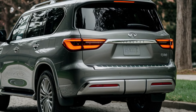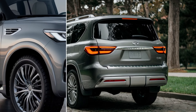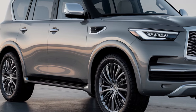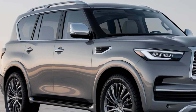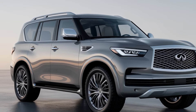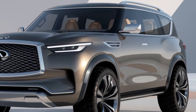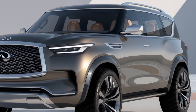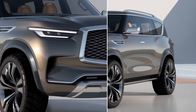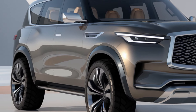Under the hood, the 2025 Infiniti QX80 boasts a formidable 5.6-liter V8 engine. With 400 horsepower and 413 lb-ft of torque, the SUV delivers a powerful yet smooth performance on the road. Paired with a seven-speed automatic transmission, the QX80 accelerates with ease, making highway merging and overtaking feel effortless. Thanks to its advanced suspension system and well-tuned chassis, the ride quality remains smooth even on uneven surfaces. The QX80 offers both rear-wheel drive and all-wheel drive options, allowing you to customize your driving experience based on your needs.